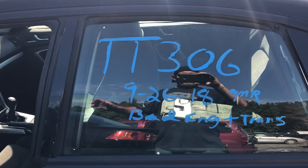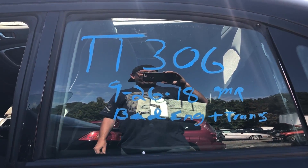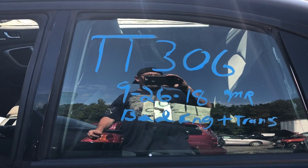In conclusion, that is stock number TT306 for Lew's Auto Service and Salvage — a 2009 Subaru Legacy with 157,925 miles. Until next time.